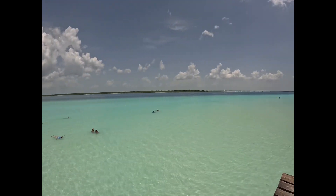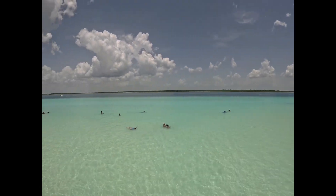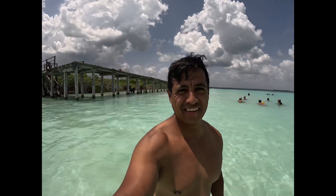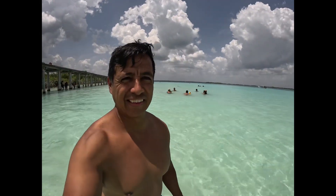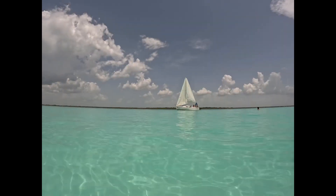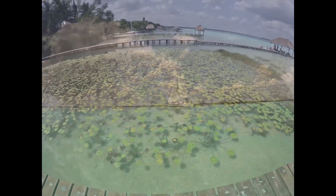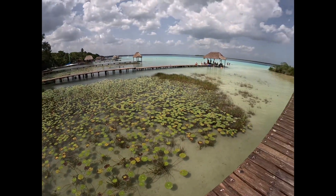Our next visit in Bacalar was the dock. We walked out to the lake and, as you can see, it's very beautiful. Here's where I got into the water — you can just see the crystal clear water, the beautiful skies with clouds. I love the sailboat; it just looks so beautiful sailing by. And as you can see, there's lots of eco-biodiversity.